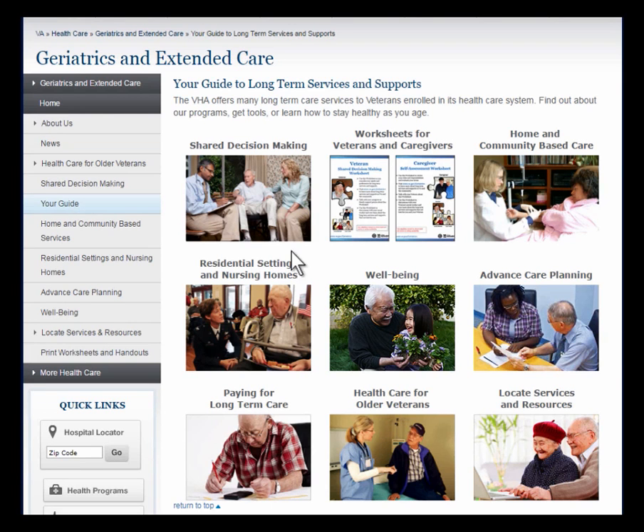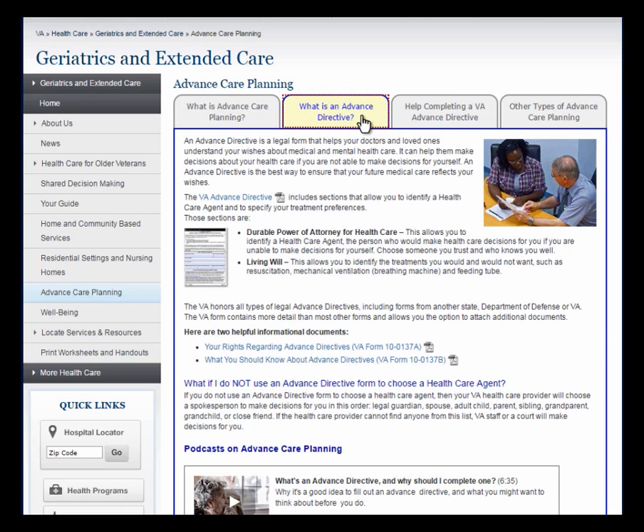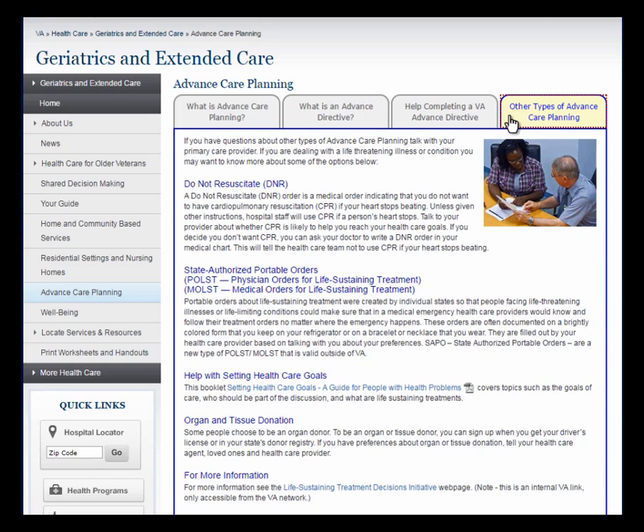Back to your guide — let's review the section on Advanced Care Planning. This section highlights the importance of Advanced Care Planning, including encouraging each veteran to complete an advanced directive, which entails their selection of a healthcare agent: the person the veteran would like to speak on their behalf if they are no longer able to speak for themselves. Under the tab 'What is Advanced Care Planning?' there are many resources including a handout about Advanced Care Planning which includes a Values Worksheet. Under the next tab, 'What is an Advanced Directive?' there are links to handouts and podcasts. Under 'Help Completing a VA Advanced Directive,' there is a checklist about what to do with an advanced directive. And the last tab, 'Other Types of Advanced Care Planning,' describes options that veterans who are facing a serious illness might want to consider, as well as links to a booklet and a podcast.